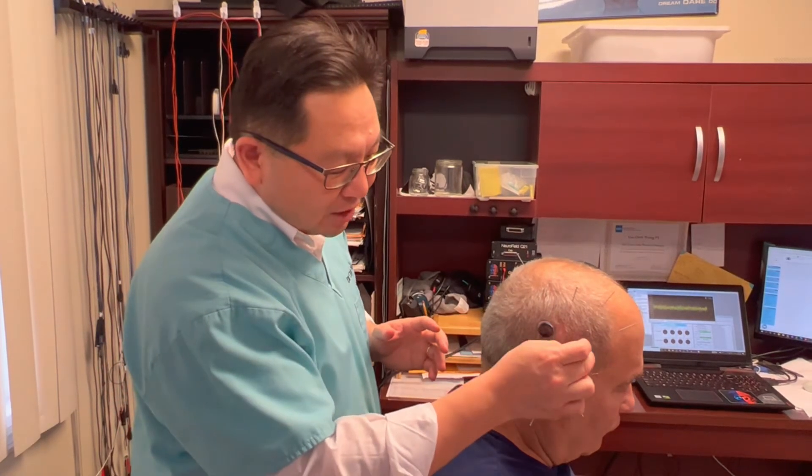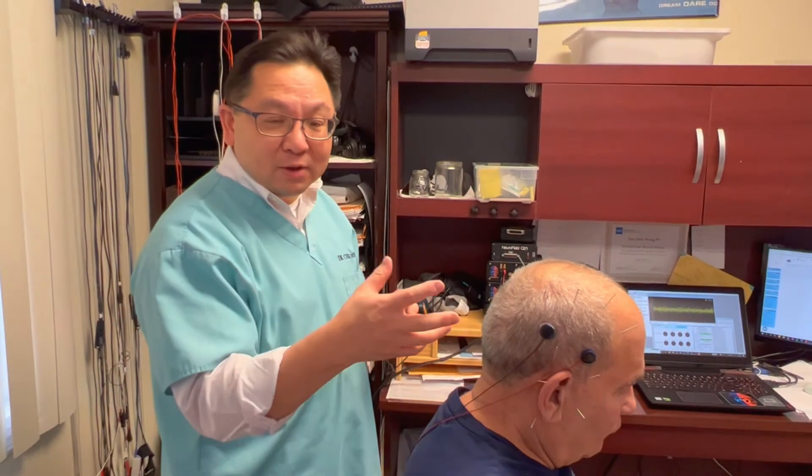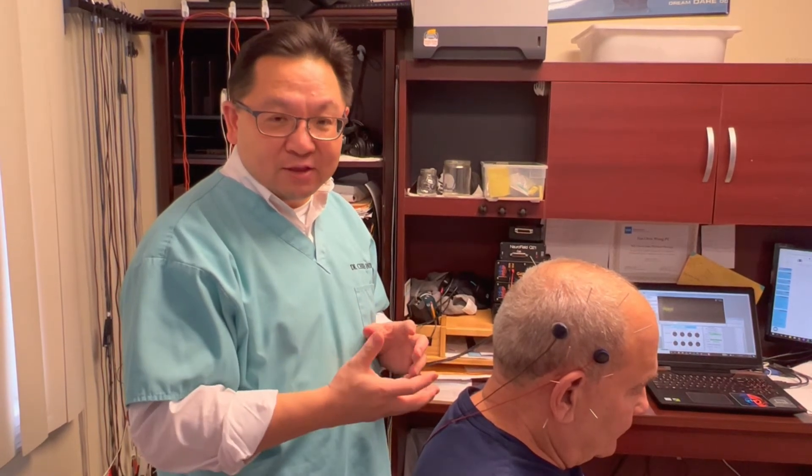Putting the electrode around here, and then we apply the electrical stimulation frequency — we call it transcranial alternating current stimulation — which can disrupt the high-frequency tinnitus phantom sound.